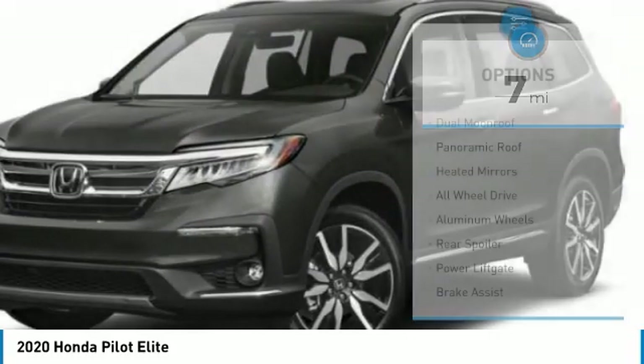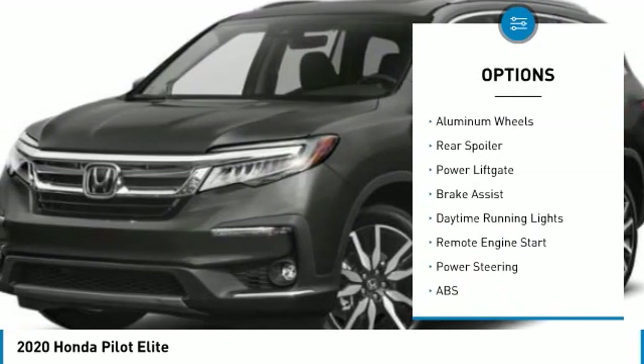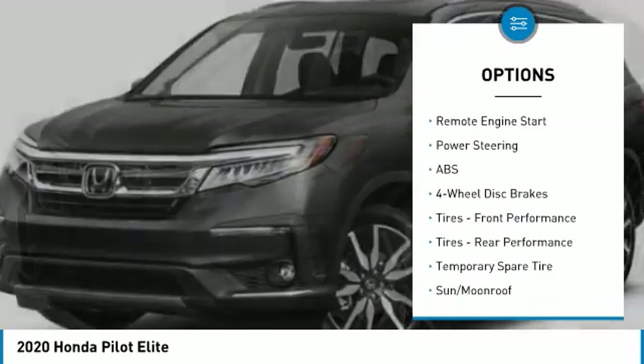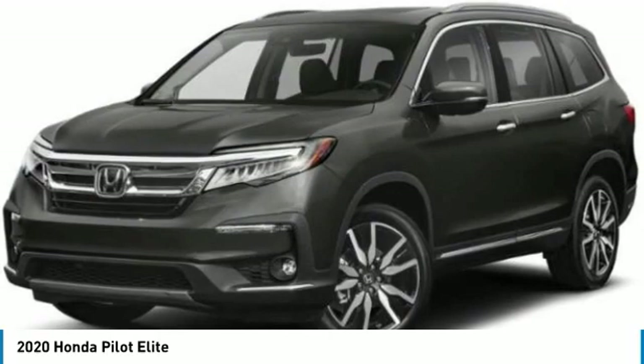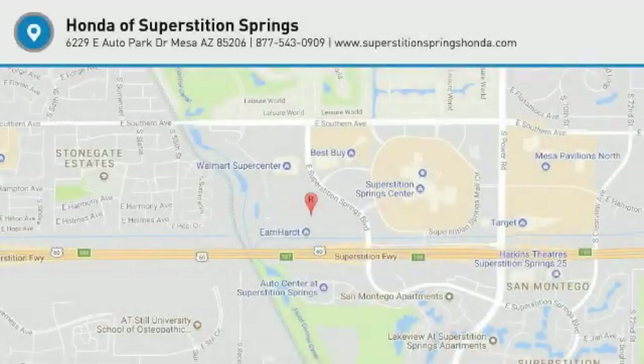Here are some of this vehicle's great options: dual moon roof, panoramic roof, heated mirrors, all-wheel drive, aluminum wheels, rear spoiler, power liftgate, brake assist, daytime running lights, remote engine start. Is love at first sight really possible? Let us know when you stop in.